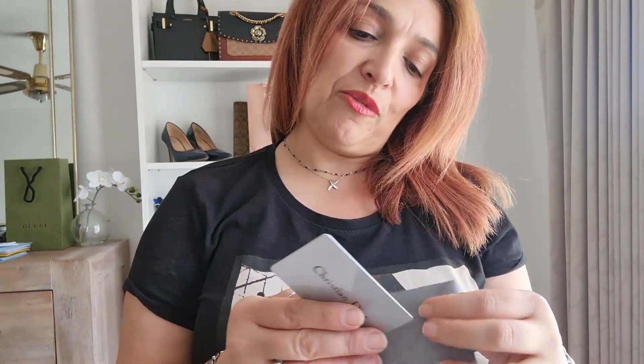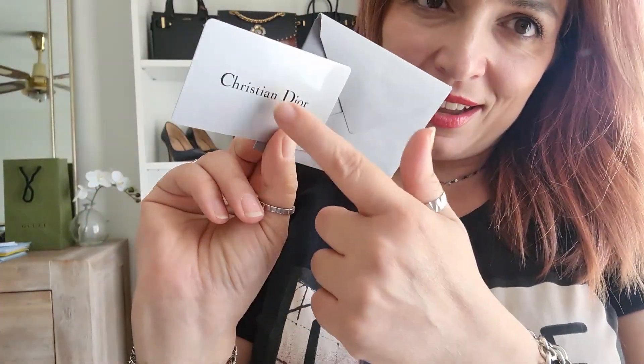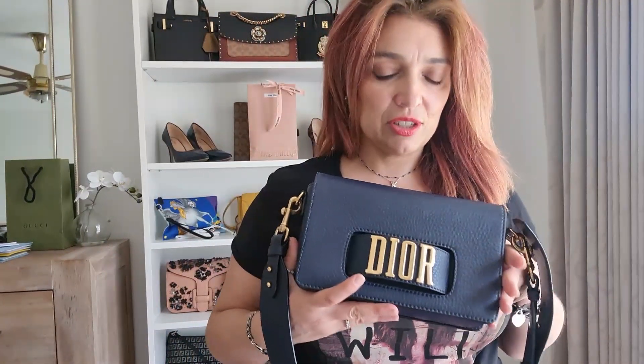Inside the envelope is the Christian Dior authenticity card. On the back there's a serial number and a barcode. This was purchased on the 4th of October 2018, so it's three and a half years old, and purchased from Chesa Dior - though that's upside down because the salesperson was clearly in a hurry and stamped it upside down. So that's what was in the bag.